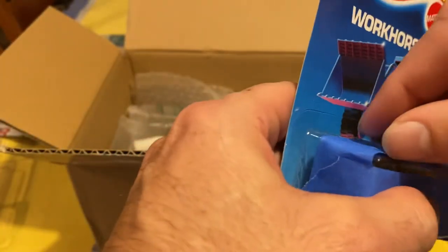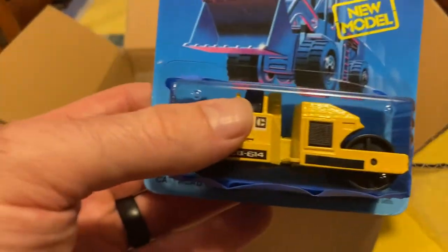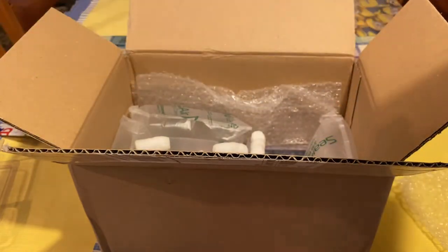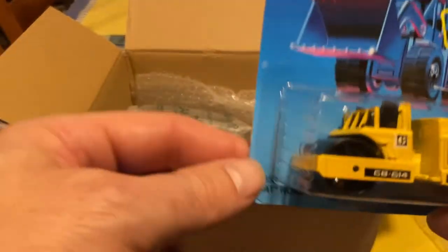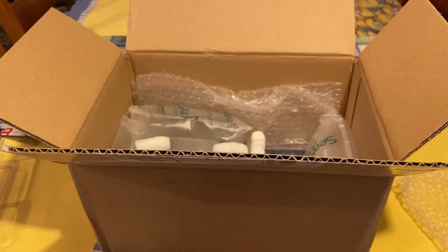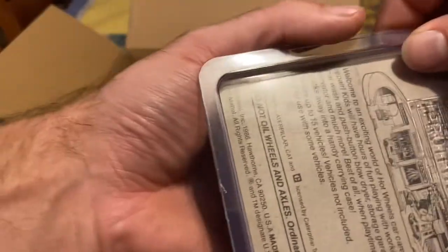86 blue card — I think that's the only way this one came. The older cards are also blue, but not necessarily designated as 'blue card' like the collector series stuff. This one is the five-bar version on a nice unpunched card — that's going to be tough for me to rip; it's a pretty nice card. That's a Road Roller, and this one has the five bars in the front. I'll show you the difference with the next one — they probably ended up changing it due to issues during casting with those small bars.